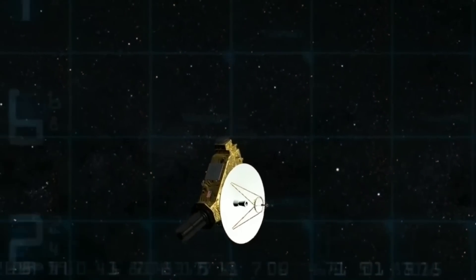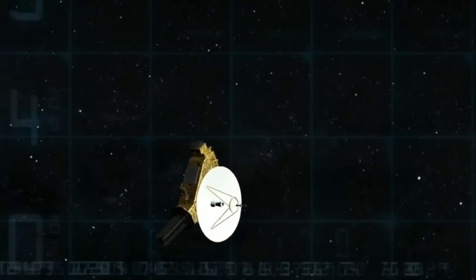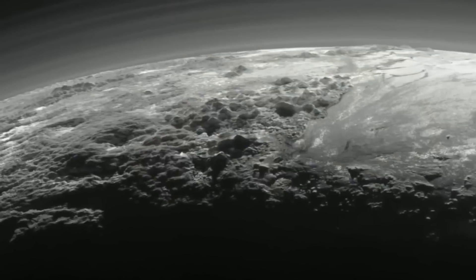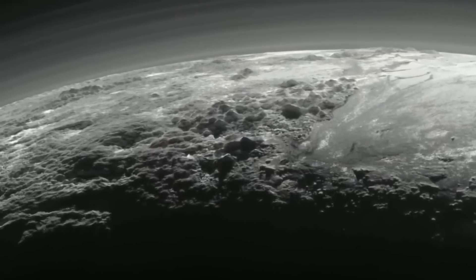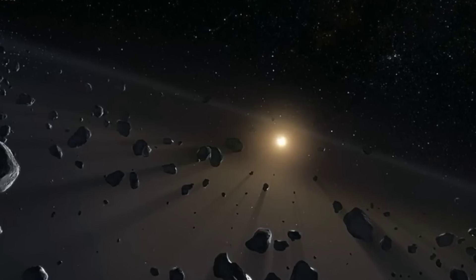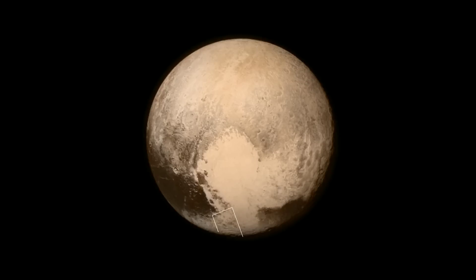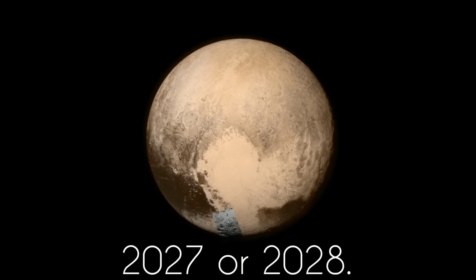Recent reports have also revealed that New Horizons will take 20 months to send its data back to Earth. Then, scientists will pore over the data for years to come to learn as much as possible about the Kuiper Belt. According to Stern, the spacecraft should have enough fuel to visit another KBO, as New Horizons will be in the Kuiper Belt until 2027 or 2028. "It would be silly not to look for another target," Stern said.